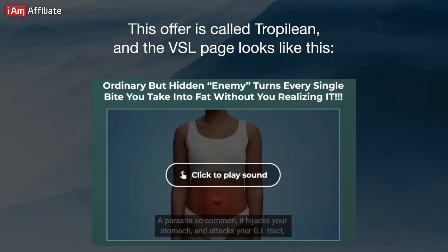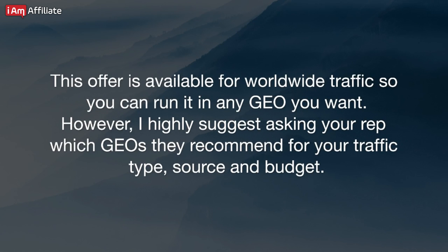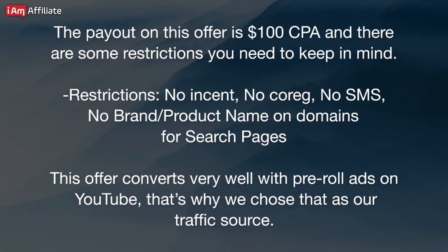This offer is called Tropolion, and the VSL page looks like this. This offer is available for worldwide traffic, so you can run it in any GEO you want. However, I highly suggest asking your rep which GEOs they recommend for your traffic type, source, and budget. The payout on this offer is $100 CPA, and there are some restrictions to keep in mind: no instant, no coreg, no SMS, no brand product name on domains for search pages. This offer converts very well with pre-roll ads on YouTube — that's why we chose that as our traffic source.